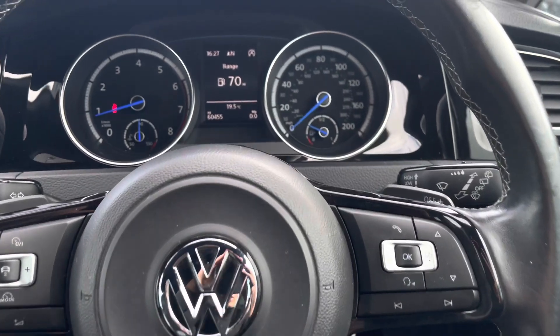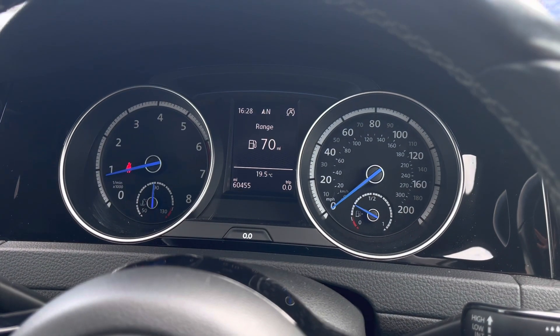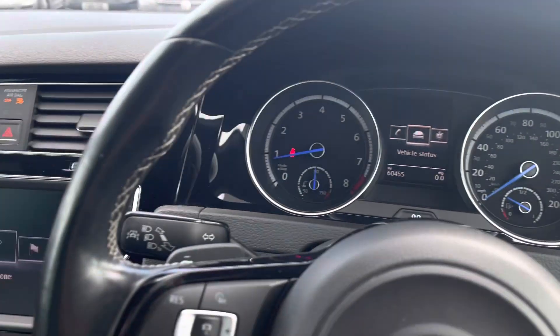You've also got the controls on the right side of the steering wheel to customize what you want to see in your digital dash display. This is in the center of your instrument cluster, where we can find your key driver information and settings.